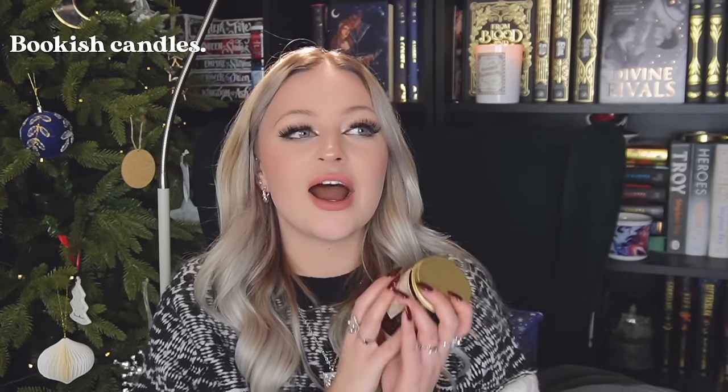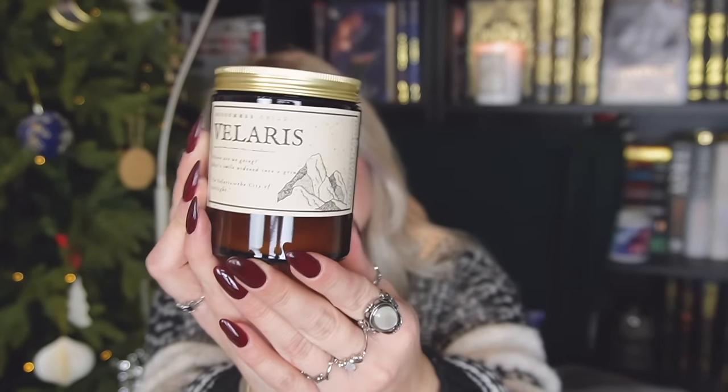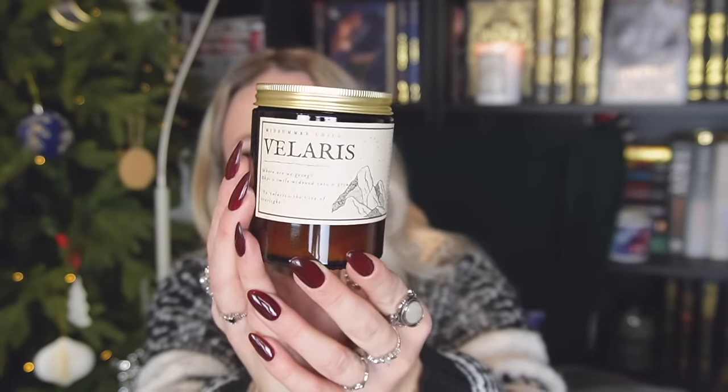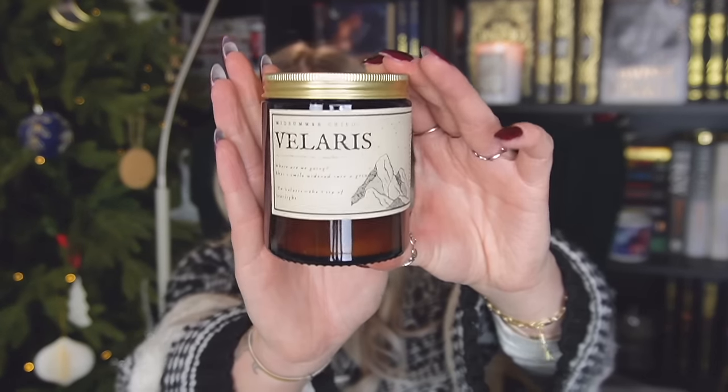Then of course, bookish candles. I have so many bookish candles. Two of my all-time favourite candle stores who did bookish ones have unfortunately closed. One that is still open is Midsummer Child — this is the Velaris candle. They do ones with a really cool dark academia aesthetic, very simplistic. This one is a Sarah J. Maas one and it just smells so good — it smells exactly how I'd picture Velaris to smell. They do various different bookish candles and they're quite subtle as well and they smell incredible. I definitely recommend Midsummer Child.